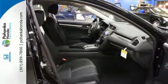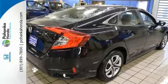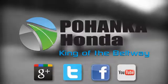Get ready to be amazed. Test drive this wonderful Honda Civic and make it yours today. Visit Pohenka Honda, King of the Beltway, today.